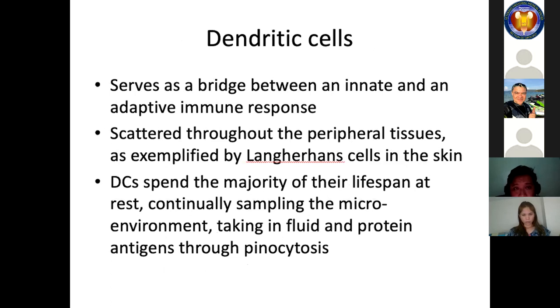Dendritic cells serve as a bridge between the innate and adaptive immune responses. They are scattered throughout peripheral tissues, exemplified by Langerhans cells in the skin. Dendritic cells spend the majority of their lifespan at rest, continually sampling the microenvironment and taking in fluid and protein antigens through pinocytosis. In the absence of an activating or dangerous signal, dendritic cells remain quiescent. A dangerous signal can come from cytokines such as TNF-alpha secreted from macrophages, or through direct contact with bacterial products via pattern receptors on dendritic cells.